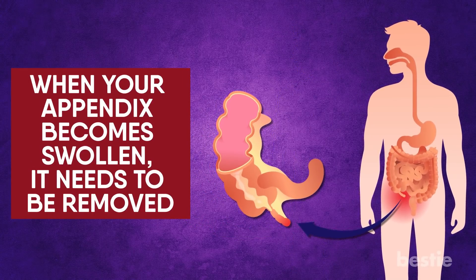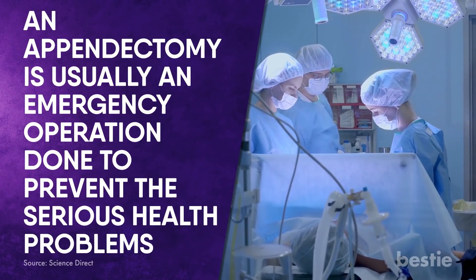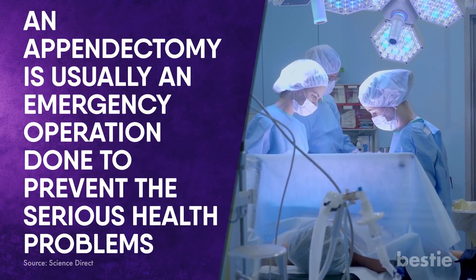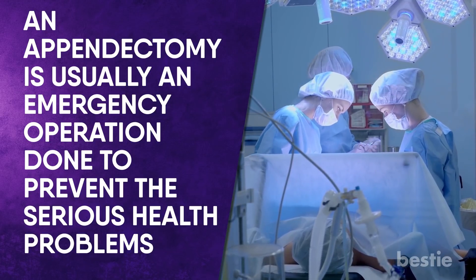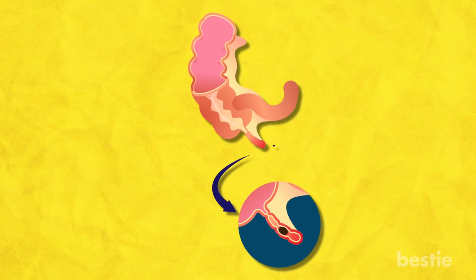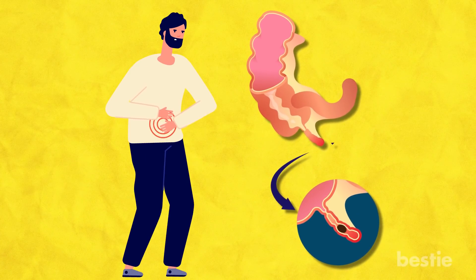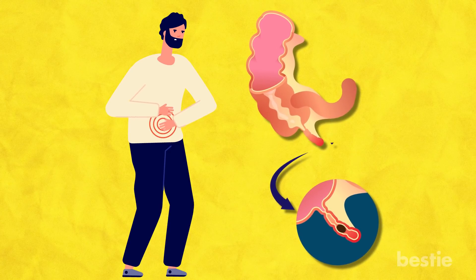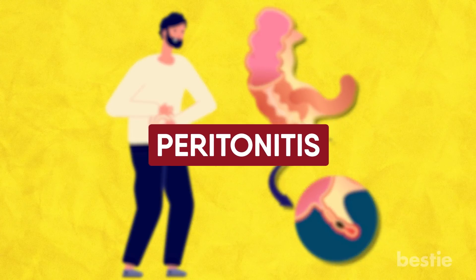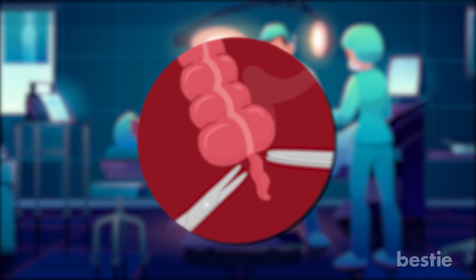When your appendix becomes swollen, it needs to be removed. An appendectomy is usually an emergency operation done to prevent the serious health problems that can happen if an inflamed or infected appendix ruptures. A rupture is a break or tear in the appendix. If an infected appendix breaks open, infection or bowel movement may spread inside the belly, which can cause a life-threatening infection called peritonitis.